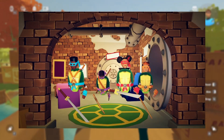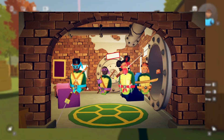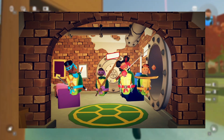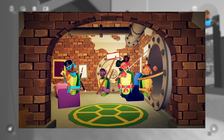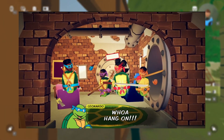Then it cuts to a scene of just the Ninja Turtles in their home on the ground, all looking at the camera. You can see a turtle mat on the ground, a painting, a lounge in the back, and a little table. It looks pretty cool.